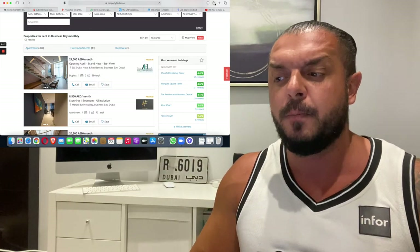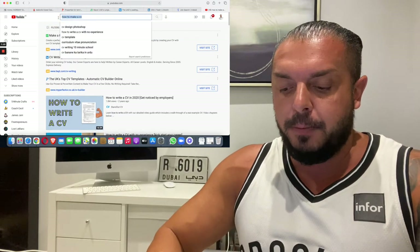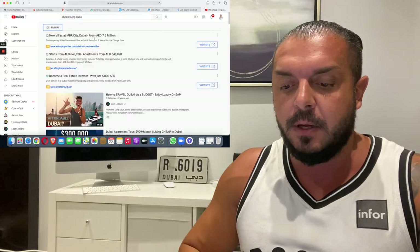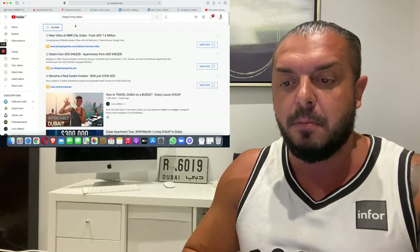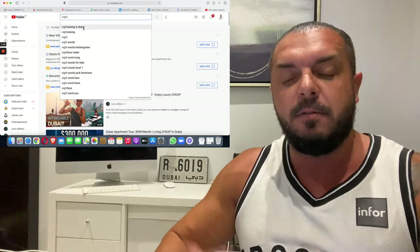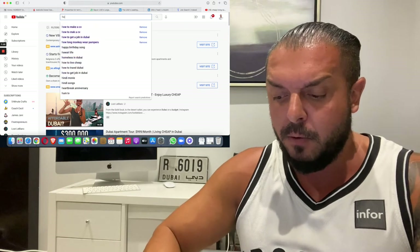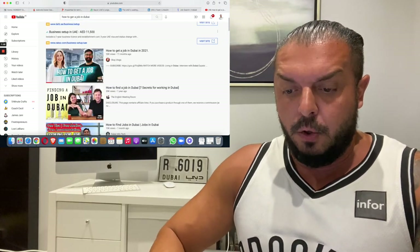You can use Google Maps to explore all the areas of Dubai. On YouTube you can also search things like 'cheap living in Dubai', 'how expensive is Dubai', or 'sightseeing in Dubai' to get images and videos and an idea of how Dubai looks and what it's like there. You can even search 'how to get a job in Dubai' on YouTube to find more videos.